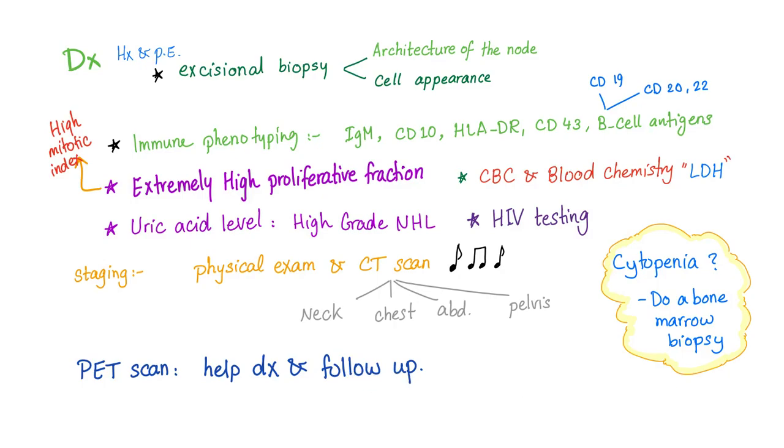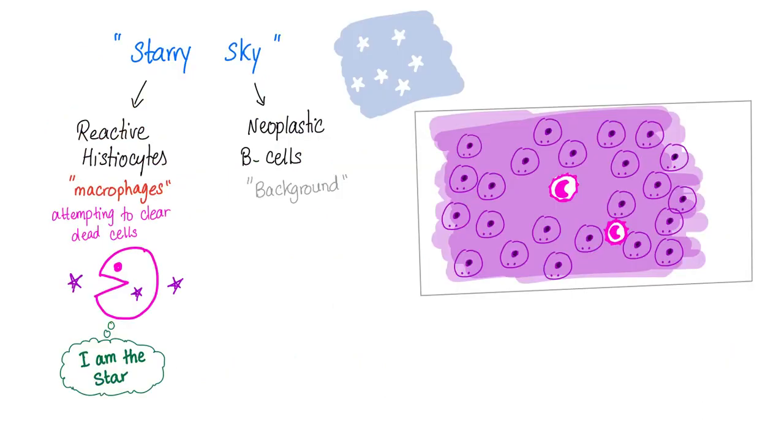PET scan can help with diagnosis and follow-up. High mitotic index can differentiate Burkitt's Lymphoma, which has a high mitotic index, from diffuse large B-cell lymphoma, which has a not-so-high mitotic index. On lymph node biopsy, you see a starry sky pattern. The stars are reactive histiocytes, and the sky is a background of neoplastic B-cells — the macrophage is the star.